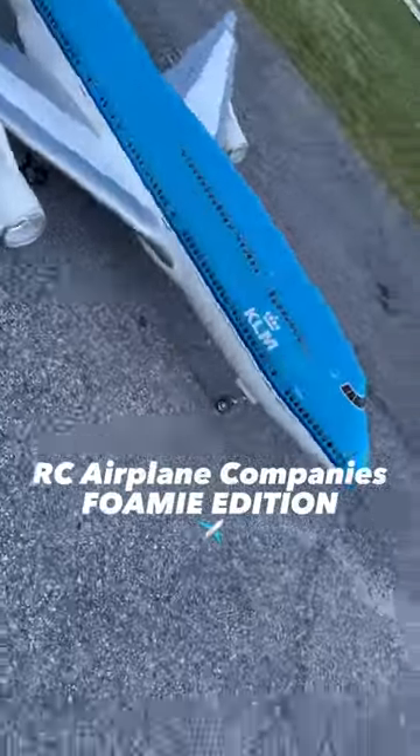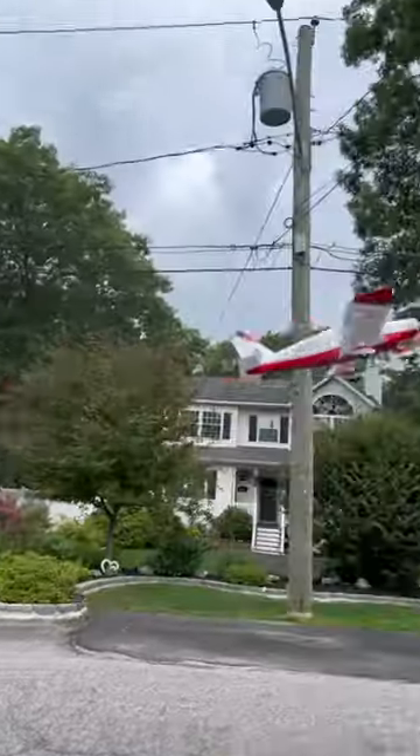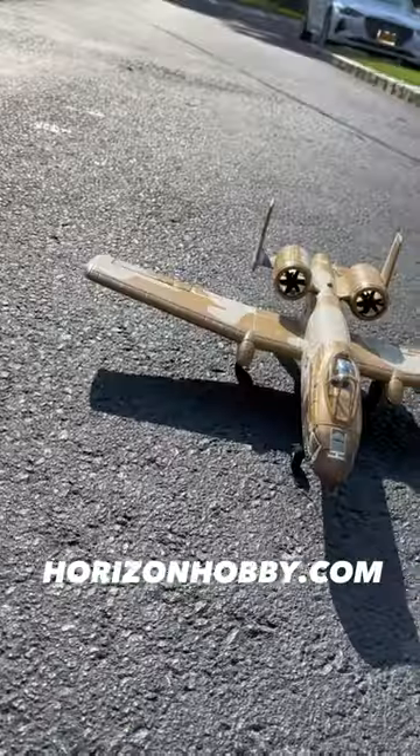I've had the privilege of flying a lot of RC planes over the years, and a lot of them come from different places. So today I want to go through it, starting with HorizonHobby.com.